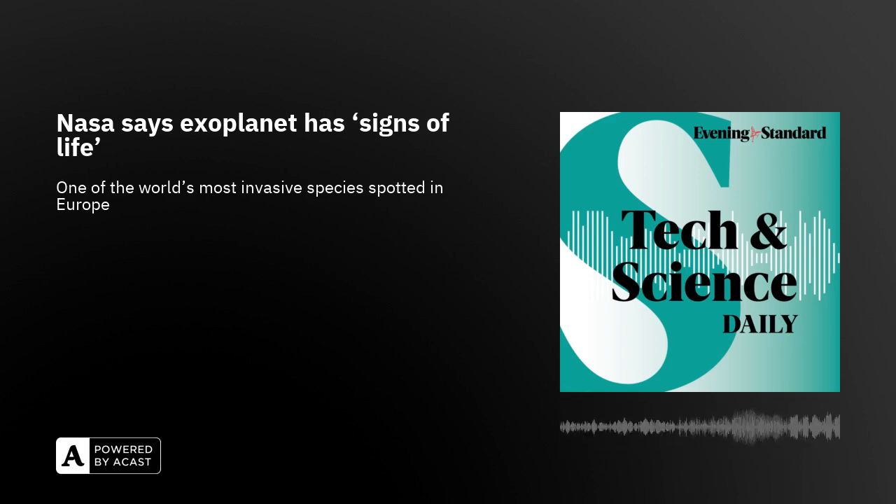NASA has revealed that a distant exoplanet could have signs of life. The space agency says that carbon dioxide and methane have been detected in the atmosphere of exoplanet K2-18b, which is more than eight times the size of Earth. They also hinted at an even more remarkable possibility in the potential finding of a molecule called dimethyl sulfide, which on Earth is only produced by life.